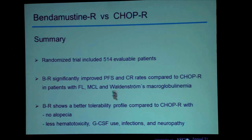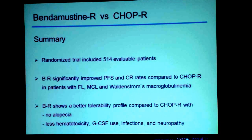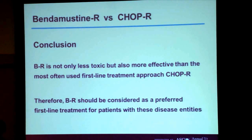In summary, we randomized 514 patients. BR significantly improved progression-free survival and complete response rate compared to CHOP-R in patients with these lymphoma diseases. BR also showed a better tolerability profile — no alopecia, less hematotoxicity, less growth factor use, fewer infections, and less neuropathy. Therefore, we conclude that BR is not only less toxic but also more effective than CHOP-R, and should be considered the preferred first-line treatment for patients with these disease entities.